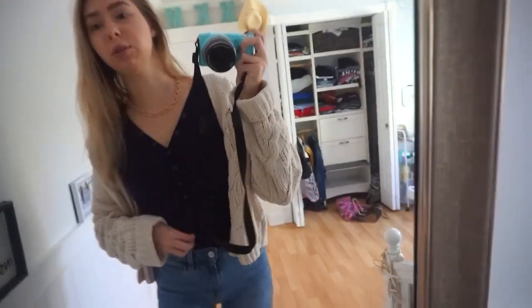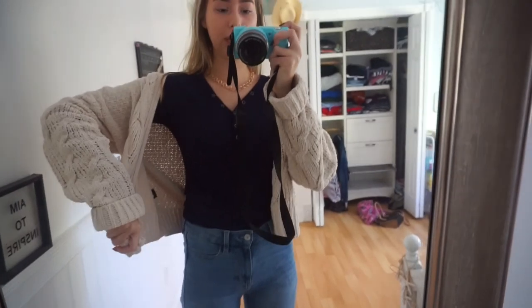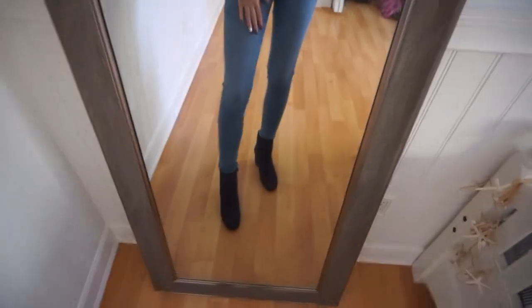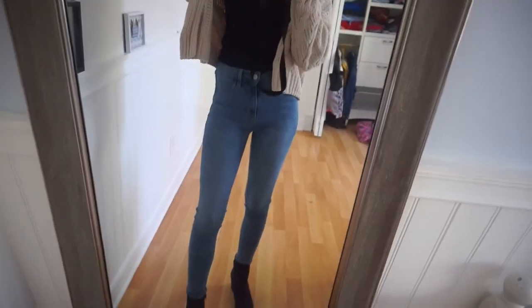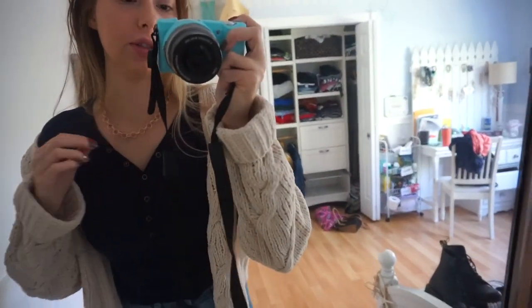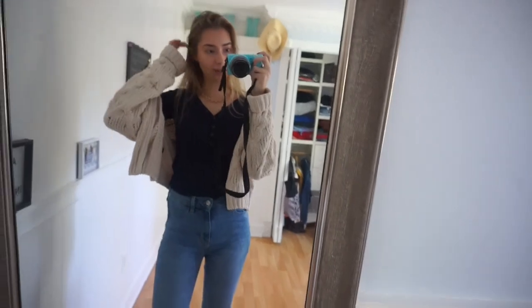Okay so this navy blue button-up long sleeve is from Boscov's. This really cute cream-colored cardigan is from Marshall's, and the jeans are just from American Eagle. My shoes are just Nine West little booties that are navy blue. I'm also wearing a necklace from Forever 21. I think it's really cute — that's the outfit!